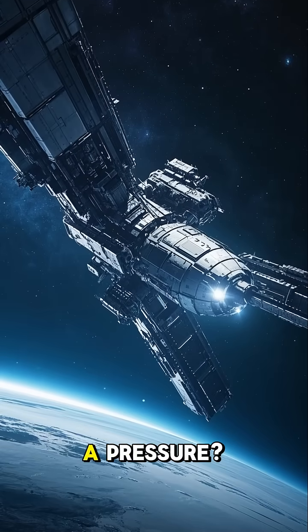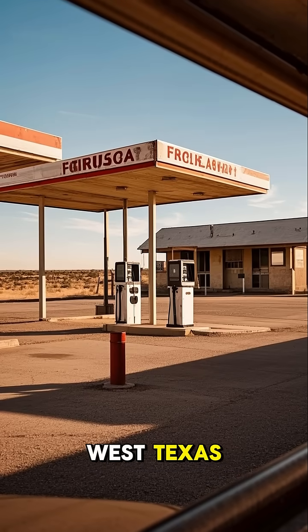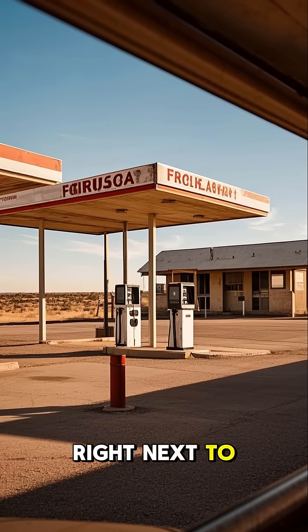What if we could build a space station on a premise like this abandoned gas station in West Texas? It's about 20 miles from the nearest city, but it's also right next to a highway.